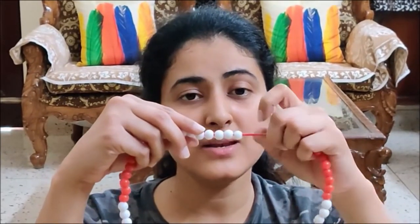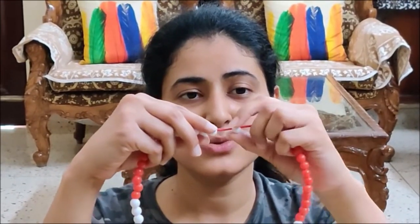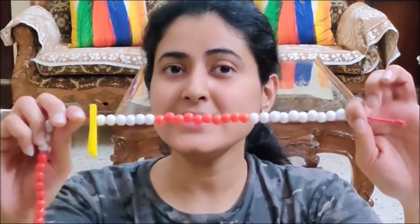21, 22, 23, 24, 25 and 26. So I have taken out 26 beads on my Ganitmala. Now let me put the foam clip here. So this is 26, today's date.